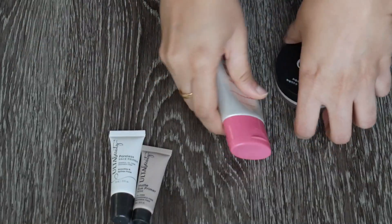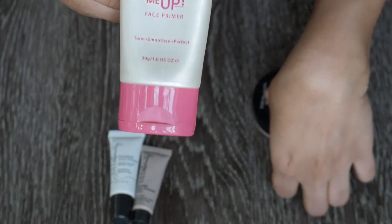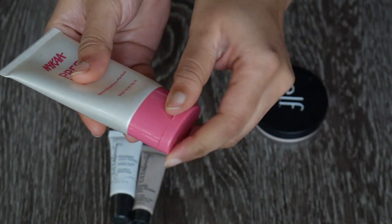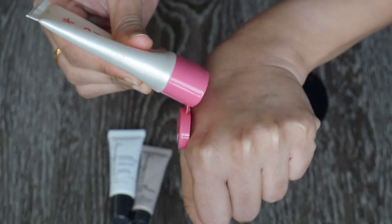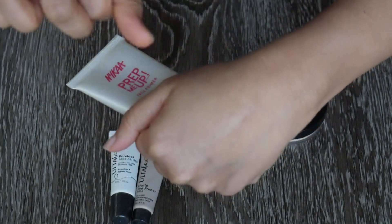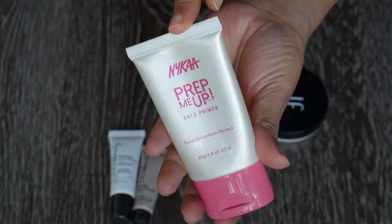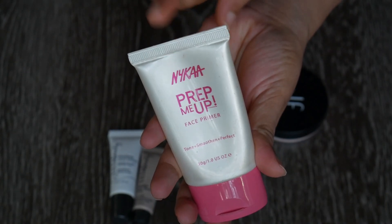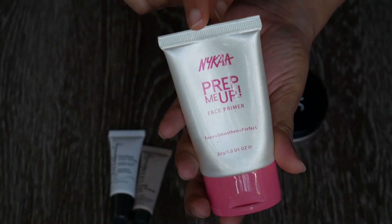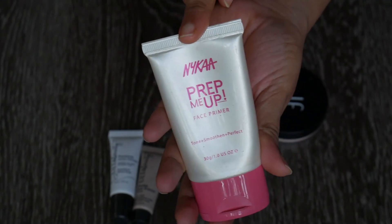Moving on to pore-filling type primers — this is the Nykaa Prep Me Up primer, a silicone-based primer. It is such a good primer; I used to use it a lot back in the day, but I don't use this type of primer anymore, and this one is pretty old. I don't think it's safe to put on my face, so I want to get rid of it. If you're looking for an affordable pore-filling primer though, this is a very good option.